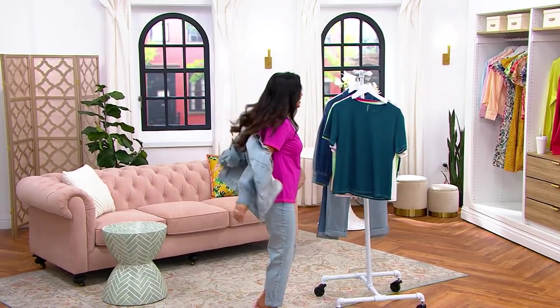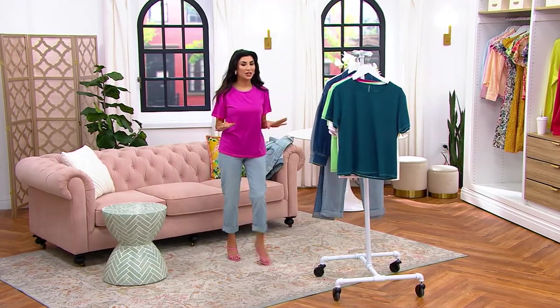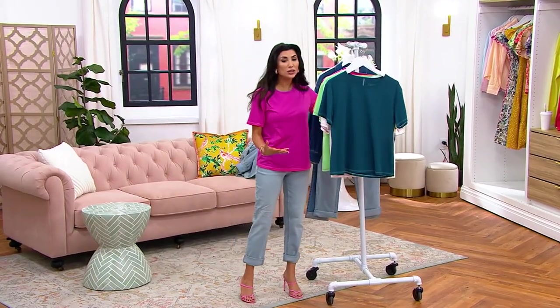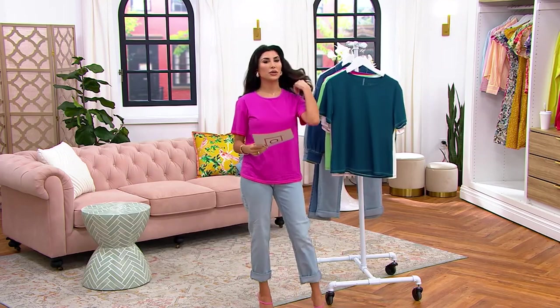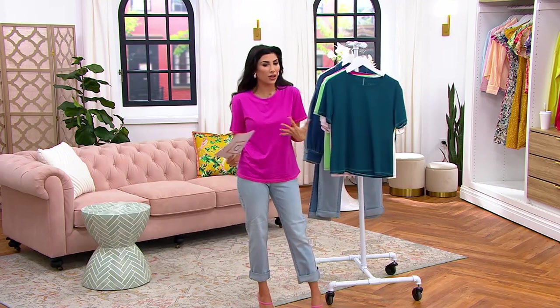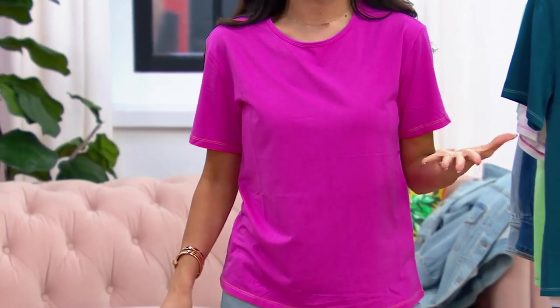I'm obsessed to talk about the cutest little t-shirt that I have underneath. So soft, and what I love about Candace's collection is that it's really California inspired, color inspired, quality inspired — taking those pieces that we would wear every day and really elevating them.